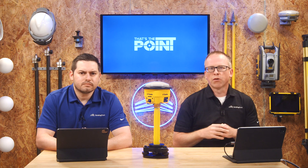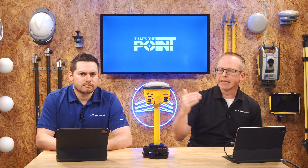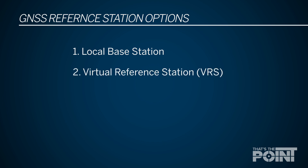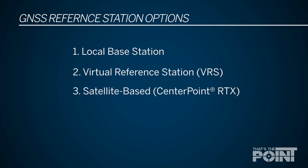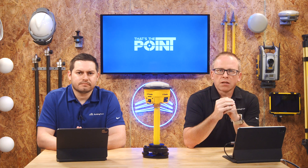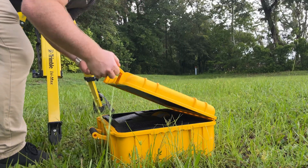There are really three ways to get a reference signal on your project. You've got a local base station, which is the most common and historically used option. You have a virtual reference station, or network correction. And you have the newest one, which is satellite-based reference — that's the third option we'll be covering.